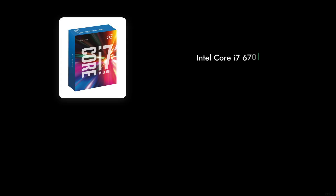Thanks for tuning in to Critical Reviews. We hope this breakdown of the Intel Core i7-6700K helped you make an informed decision. Remember, while it has its merits, there are plenty of options out there. Don't forget to like and subscribe for more tech reviews.